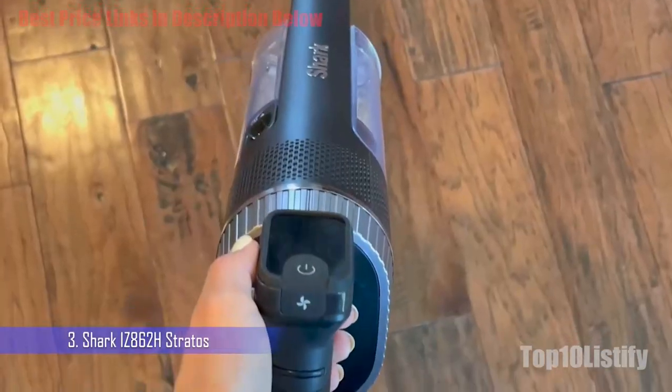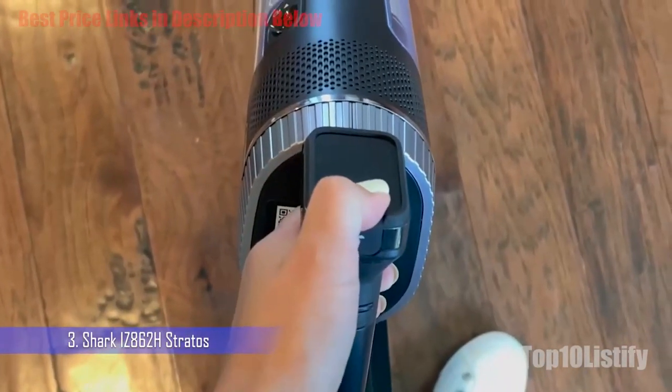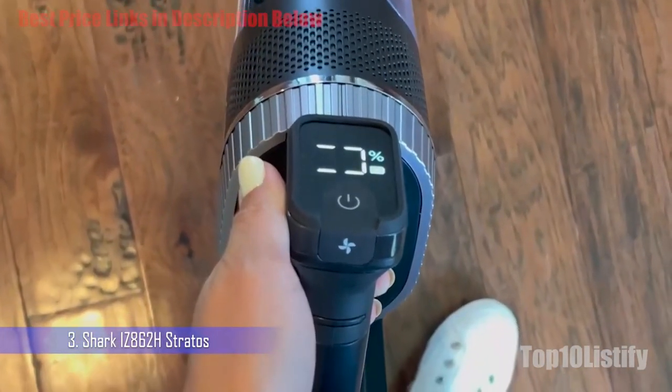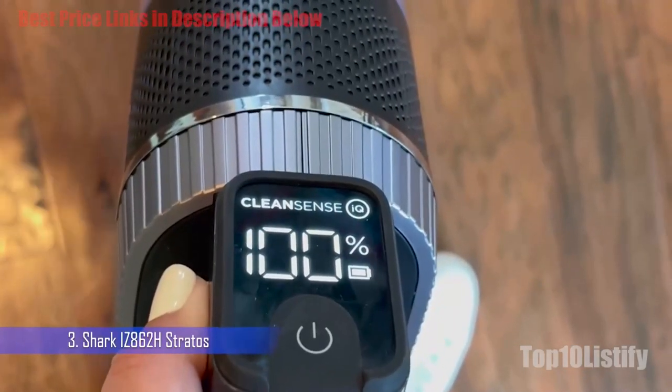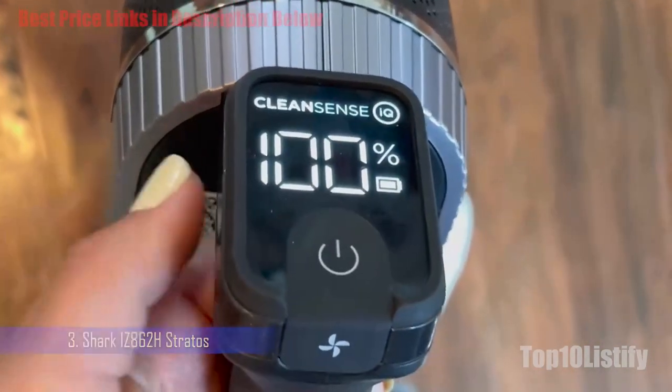An Odor Neutralizer Technology Pod is inserted into the top of the vacuum head to keep it smelling fresh, and an LED headlight lets you see dirt and dust in dark corners. But the most significant aspect of the vacuum head design is the CleanSense IQ indicator.